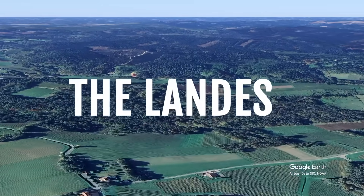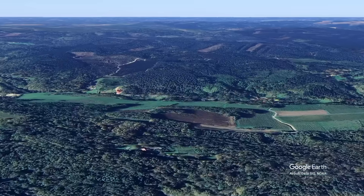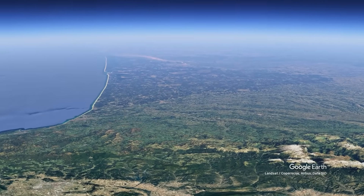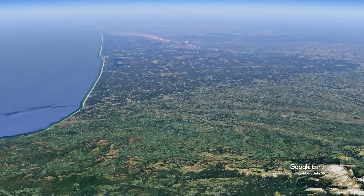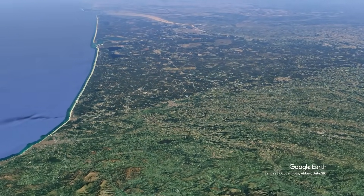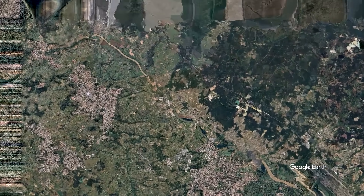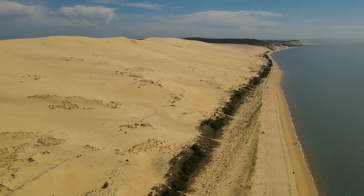Meet the Landes, a million-acre forest in southwestern France that looks like someone drew it with a ruler. This forest is so geometrically perfect that you can see the planning grid from space. Every road, every section, every boundary follows a mathematical precision that is rarely found in nature.